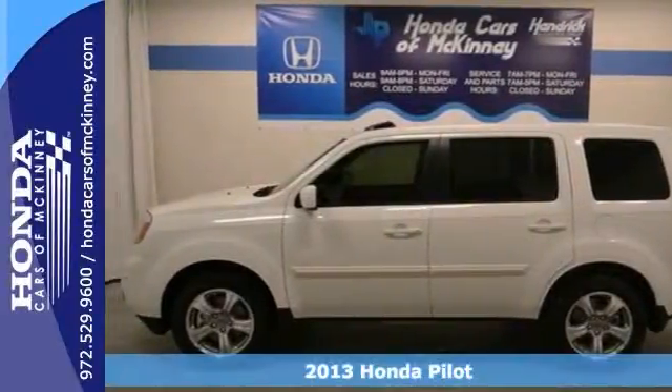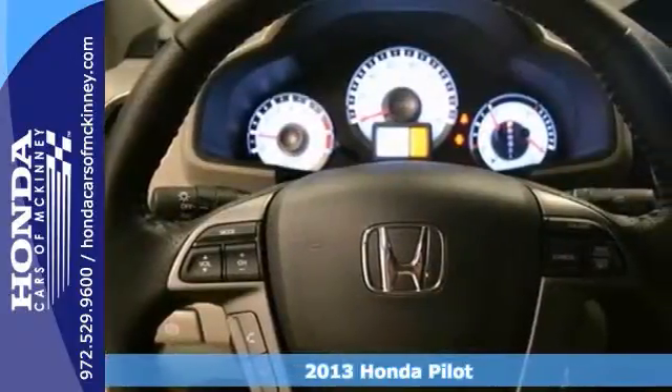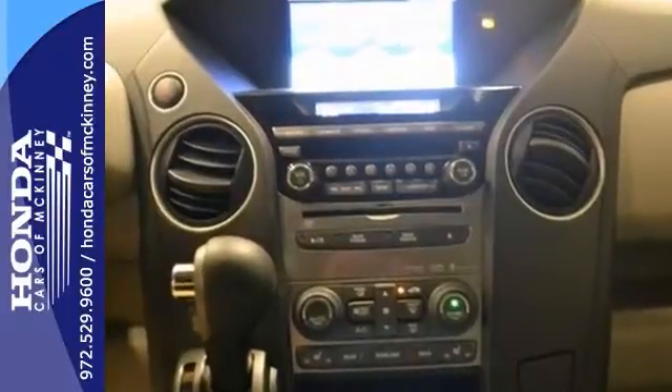Here's a 2013 Honda Pilot EX. This vehicle has a lot to offer, including a 3.5-liter 6-cylinder engine, dynamic stability and traction control, and hill start assist.